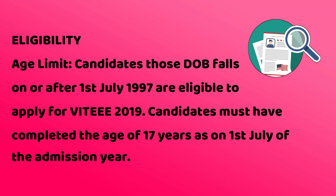Now let's talk about eligibility. The age limit criteria requires the candidate's date of birth to be after 1 July 1997. One criteria is that on the 1st of July of the admission year, the candidate should be a minimum of 17 years old.